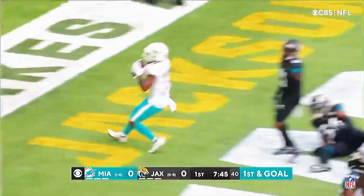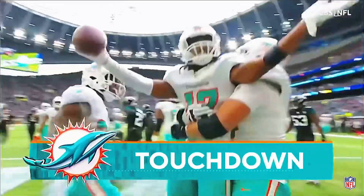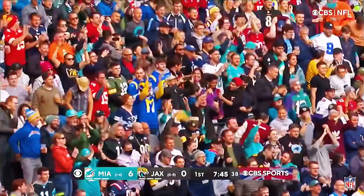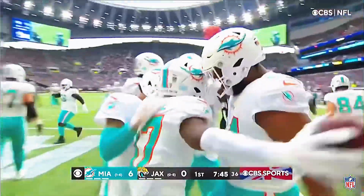Tua, Waddle, and he's got the touchdown. A great strike by Tagovailoa. It's a six-yard touchdown throw, and the Dolphins score on their first possession.